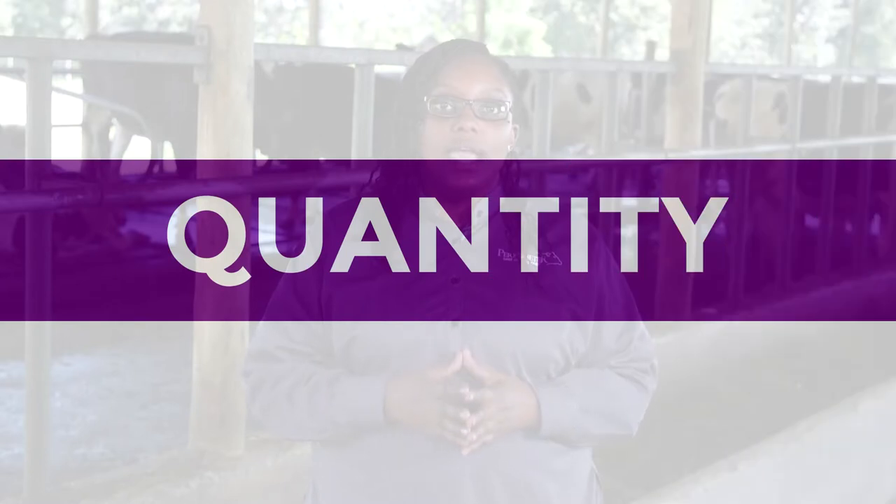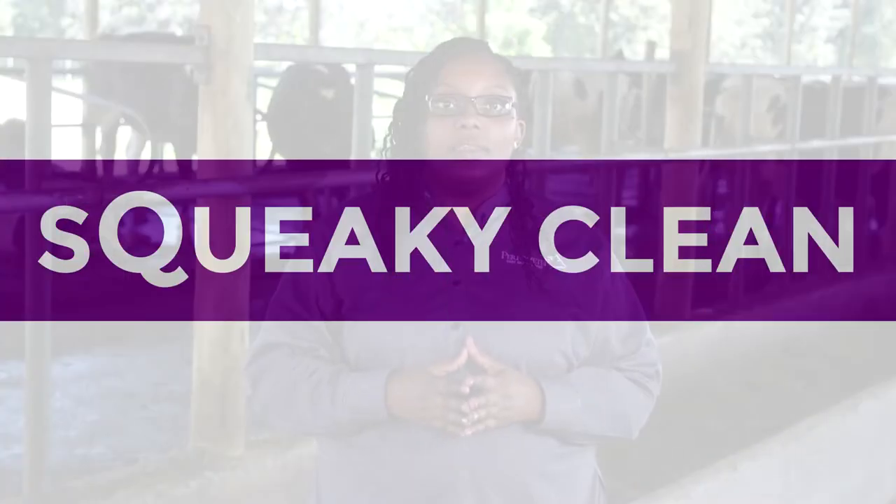Third: quantity. As a rule of thumb, the calf can take between 8 and 10 percent of its body weight. Make sure you space these feedings two or three hours apart. Fourth: squeaky clean. Make sure that the colostrum is collected into clean containers. If you're storing colostrum, you can refrigerate or freeze it, and make sure you avoid pooling from different cows.